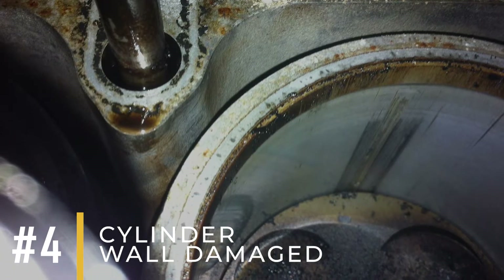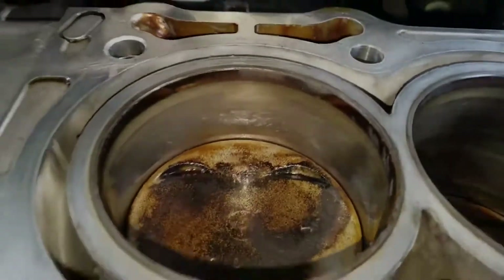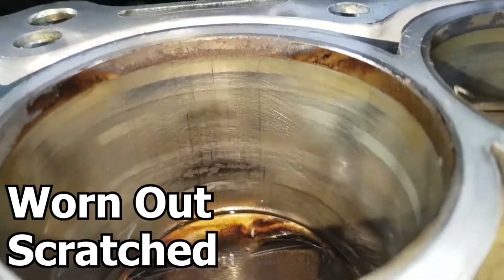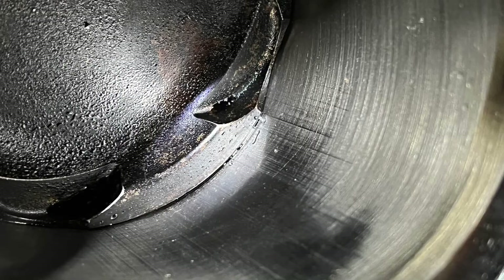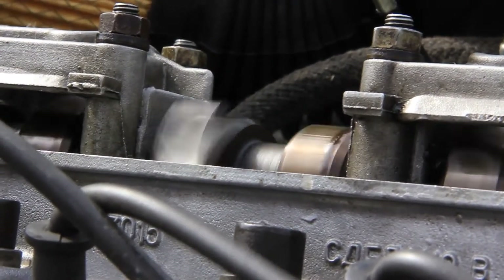Number four: cylinder wall damage. The cylinder walls have to be smooth and in good shape to seal well with the piston rings. If they get scratched, worn out, or have any other damage, it can create spaces where compression can leak out. This means less pressure in the combustion chamber, making the engine perform poorly and have less power.